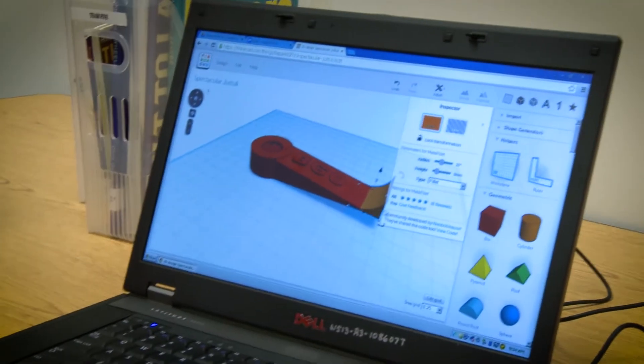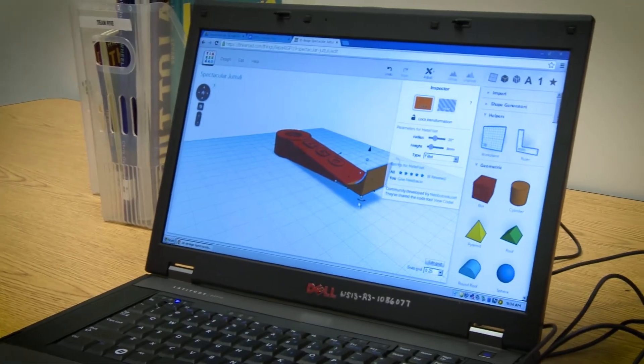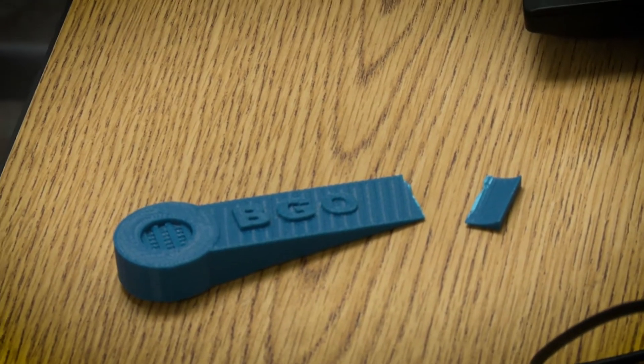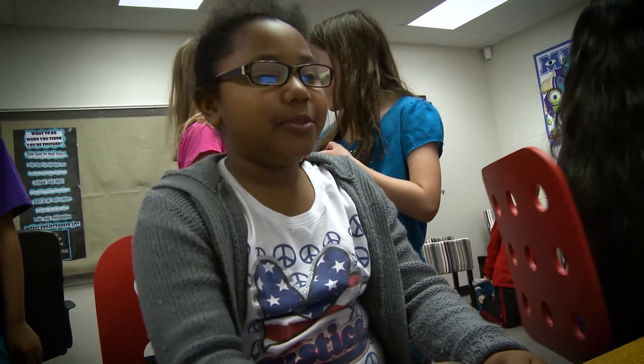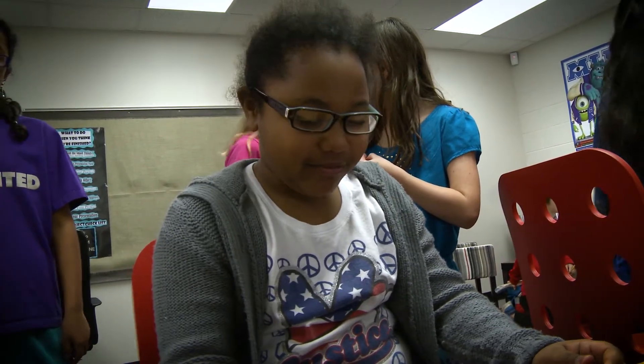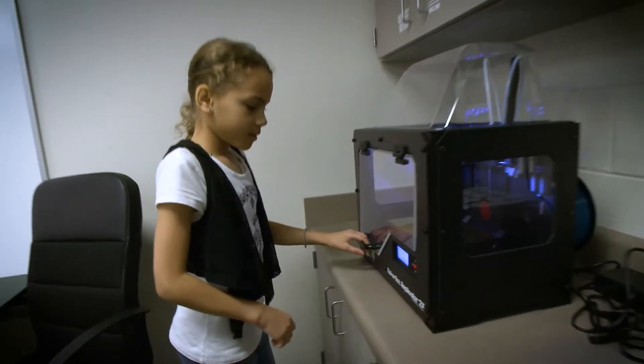We're trying to design a tool to help you get batteries out of remotes and all that. It broke because it was too thin, and when we were trying to get the battery out, so we're remaking it. We're using Tinkercad, and you just use shapes to build 3D models.